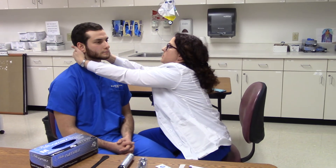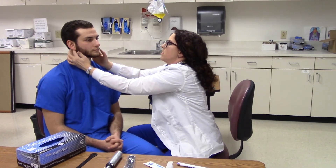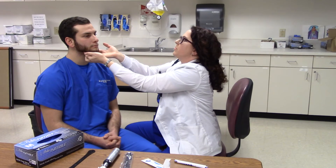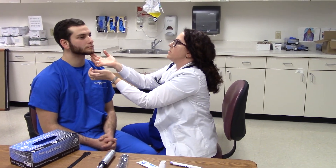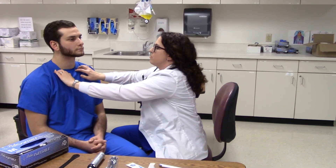Lastly, lymph nodes — we're going to palpate again; I won't put gloves on for this. It's important to follow the same order every single time. I go: occipital at the back of the head, preauricular in front of the ear, postauricular, tonsillar, submental, anterior cervical, posterior cervical, and don't forget the supraclavicular. Lymph nodes drain infection and cancer cells, so if you find a swollen lymph node that's new, that would be of concern. Sometimes people have a lymph node that's just been there with no changes. I don't feel anything here.